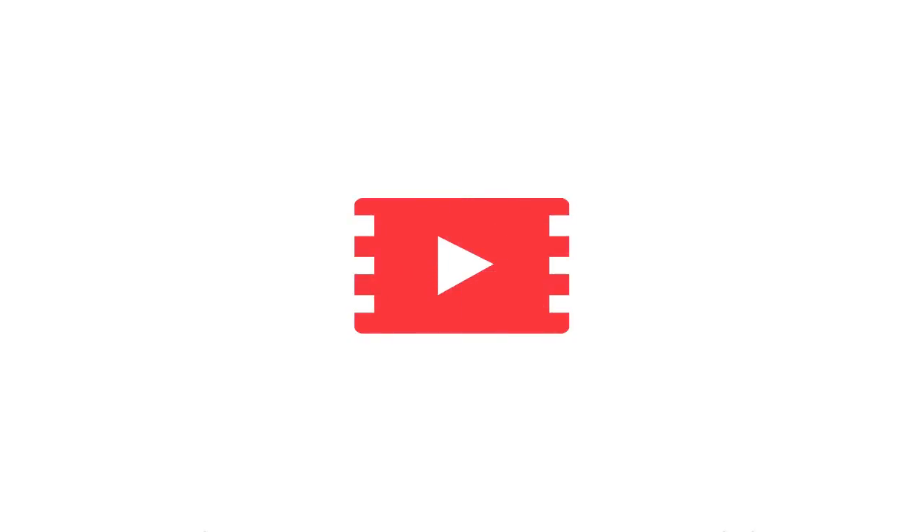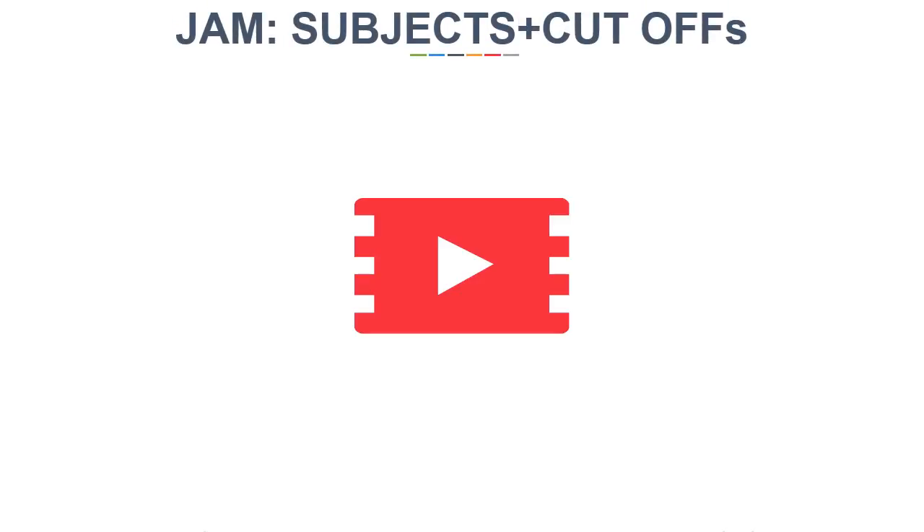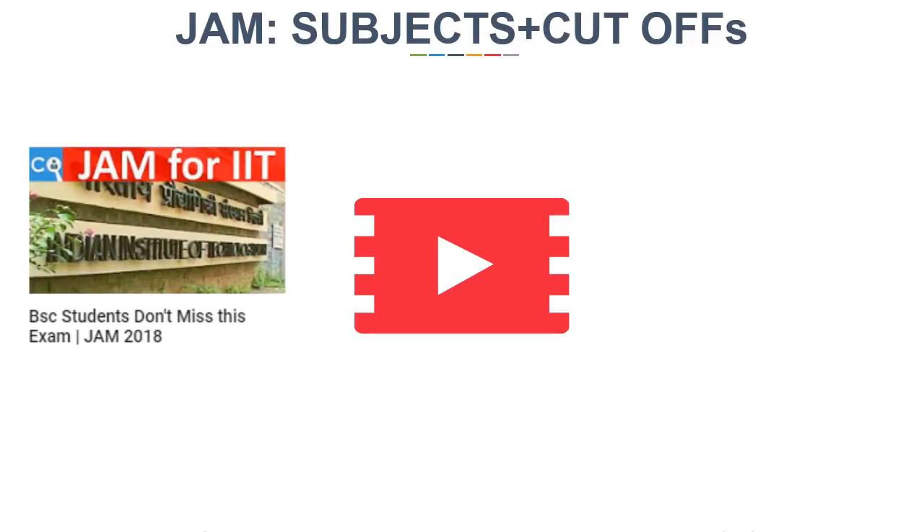This video contains all that you need to know before you fill the forms of JAM or appear for JAM. We will discuss about the subjects as well as their cut-off markings. Before you start your preparation, go through this data that will help you prepare for the exam. For basic details of JAM 2018, you can watch our previous video.